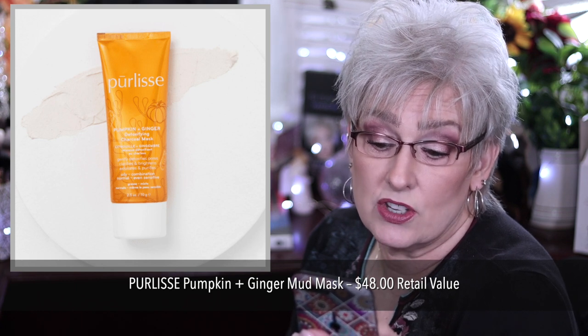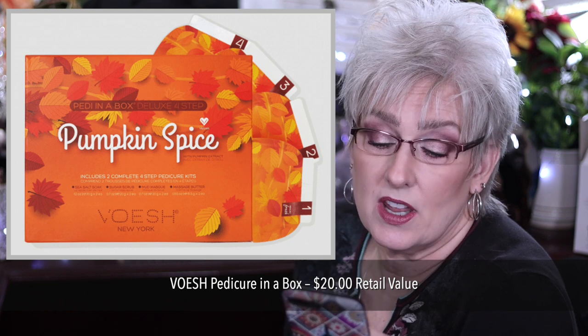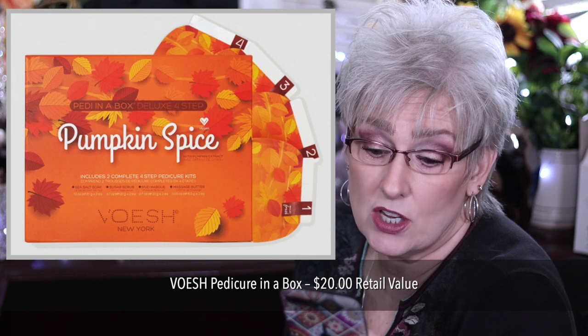Perlice Pumpkin and Ginger Mud Mask for $48, infused with pumpkin and ginger and gently exfoliates your skin. Then we have the Vosche Pedicure in a Box, $20 value. Includes a sea salt soak, sugar scrub, mud mask, and massage butter.